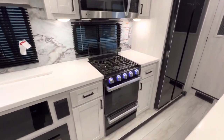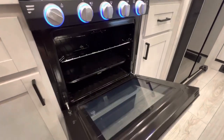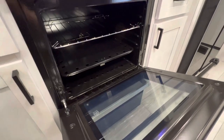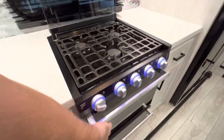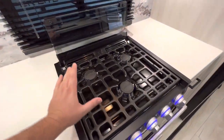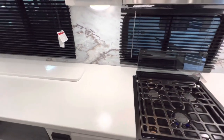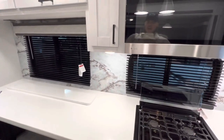You got yourself an oven — it's not the largest oven in the game, definitely not the smallest though. It'll be good for some minor baking or maybe a couple of pizzas. Three stovetop burners by Furion, a really nice and trusted brand. Check out all that counter space. You also have a good-looking backsplash. LG microwave, like you would find in your home.